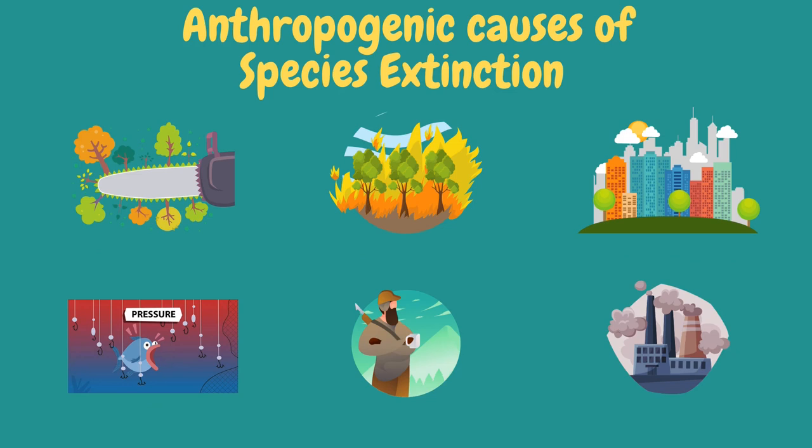Anthropogenic factors constitute the primary deterministic causes of species declines, endangerment, and extinction. These are extinctions driven by human activities that directly and indirectly affect different species, such as illegal logging, forest fires, land development that destroys the habitat of different species, overexploitation, hunting, and pollution from factories that contaminates land, air, and water, killing different species through toxic waste or chemicals.